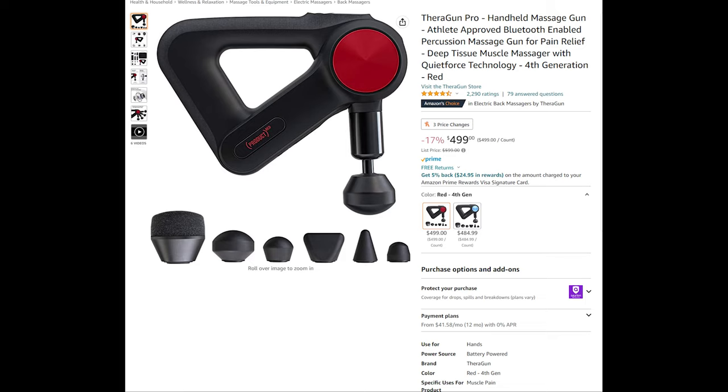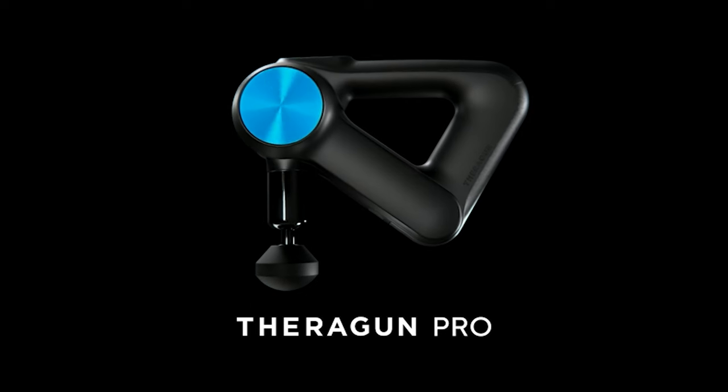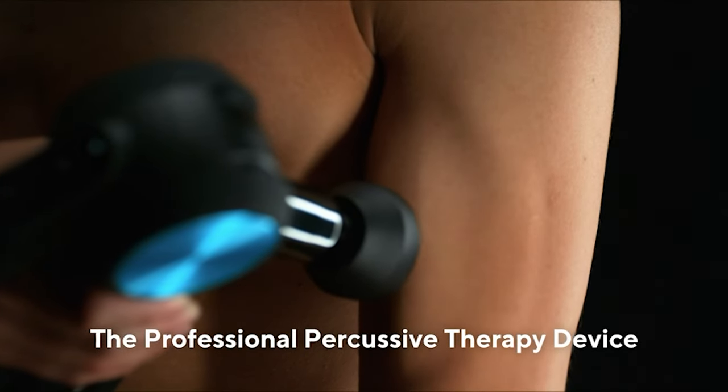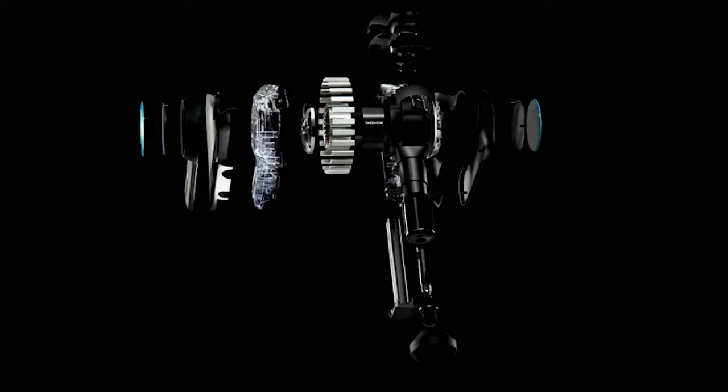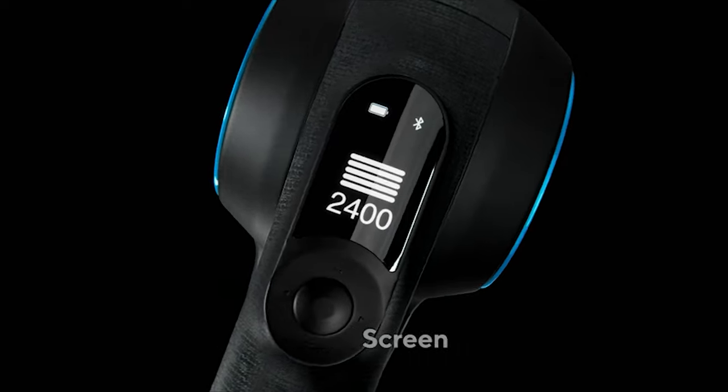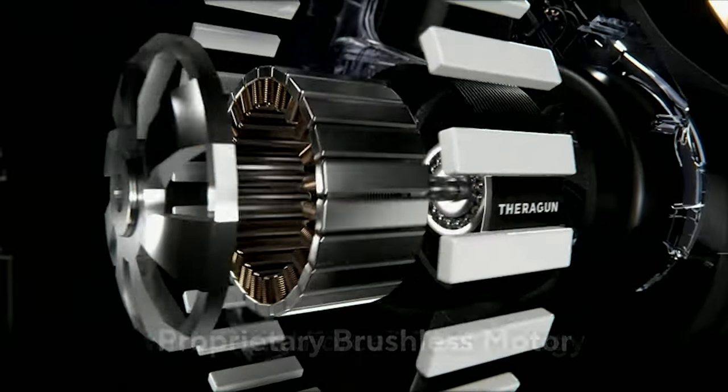Theragun Pro — a handheld, athlete-approved, and Bluetooth-enabled percussion massage gun for pain relief, deep tissue muscle massages, and featuring quiet force technology. Theragun Pro puts the power of professional-grade treatment in the hands of everybody. From advanced ergonomics to continuous battery life, every feature is designed with the performance and convenience of professionals in mind.